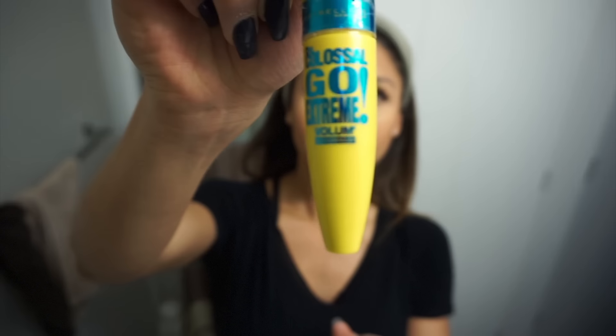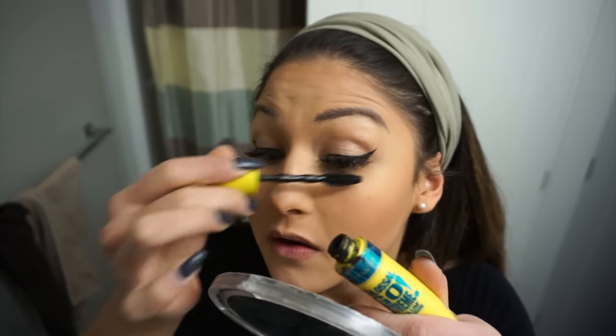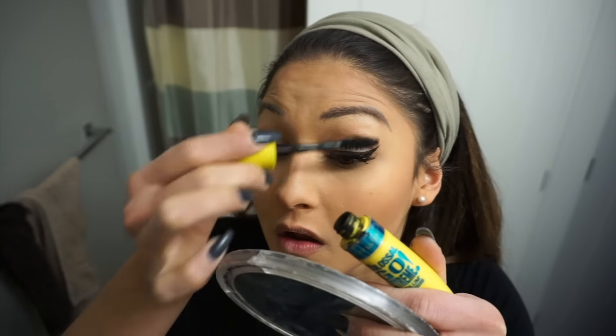I'm going to do a little bit of mascara on the end of the lashes. I use this Maybelline Colossal Go Extreme — it's waterproof. If I were to do some highlighting, I would be using this Becca one in the opal shade, right here and right here — but I don't want to do that today. For my eyebrows, I literally just leave them like this. I did get them microbladed, but they do need filling in. Normally I'm just too lazy to do that, so I'll leave them exactly like this.